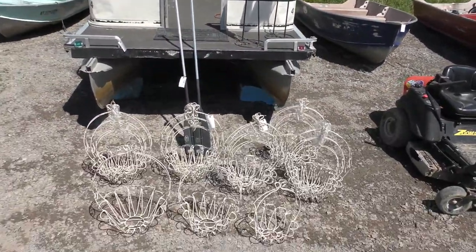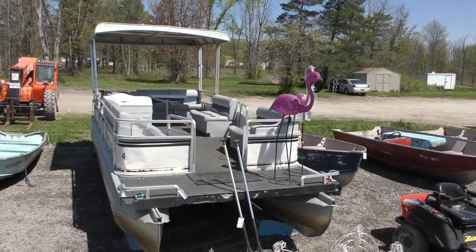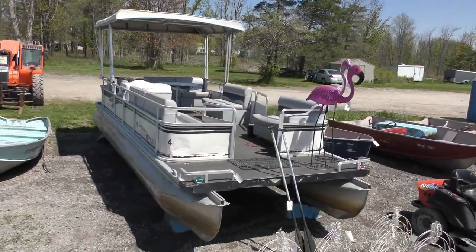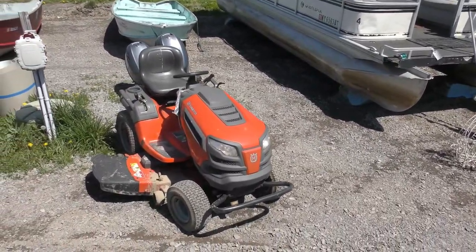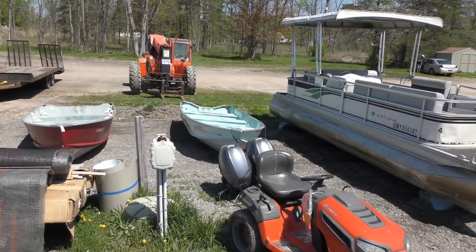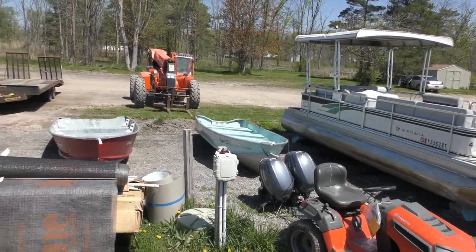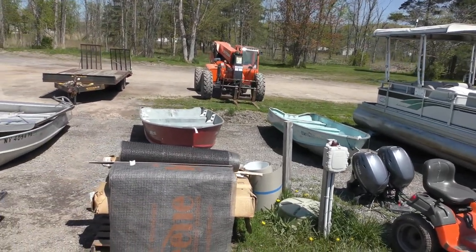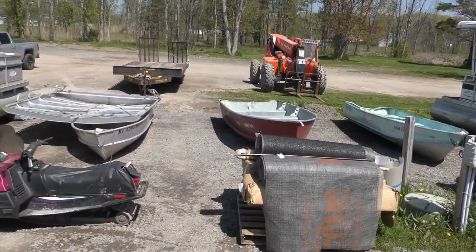There's more flower baskets right there, and there's another pontoon boat. Again, these have got about 20 to 25 registrations on them. There's a Husqvarna rider right there. In the back are two Yamaha 25-horse outboard motors. There's more V-bottoms — I don't know how many V-bottoms we got here, but we got well over 10 of them.